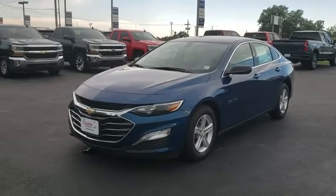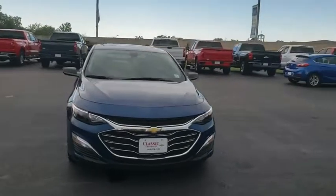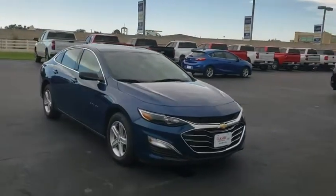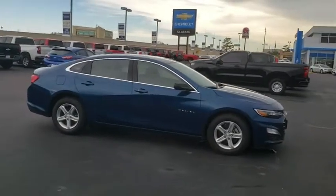Looking for the right vehicle? Check out the 2019 Chevrolet Malibu, a combination of performance and fuel economy. The Malibu is a great commuting car. Here are some of this vehicle's great options.